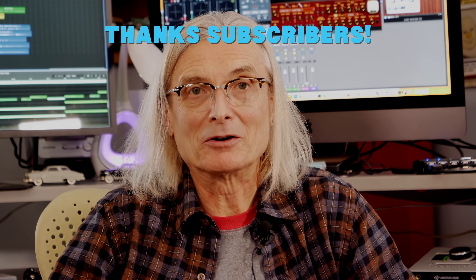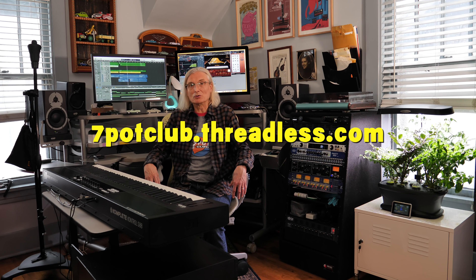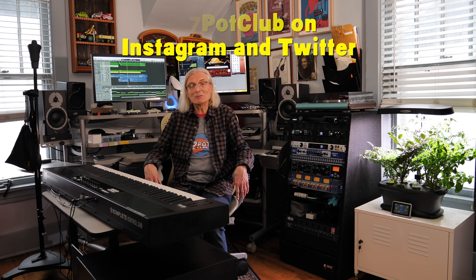If you enjoyed this video, please subscribe to our channel and tap the bell to receive notifications as we post new episodes. We now have 7 Pot Club logo t-shirts, sweatshirts, hoodies, and more, all available in a variety of colors. If you're interested, please head over to 7potclub.threadless.com. And for even more 7 Pot Club, follow our daily updates on Instagram, Facebook, and Twitter. Later. For 7 Pot Club, I'm Rob.